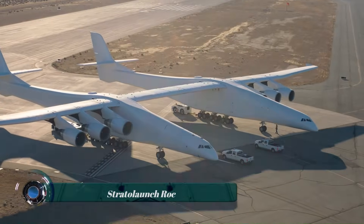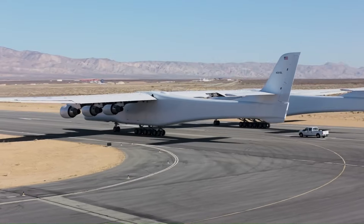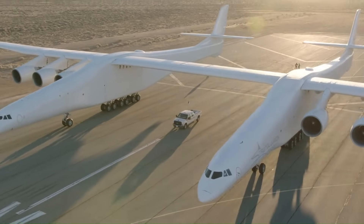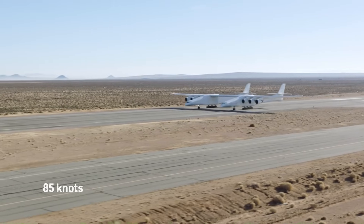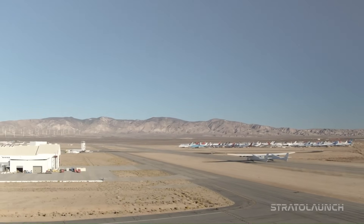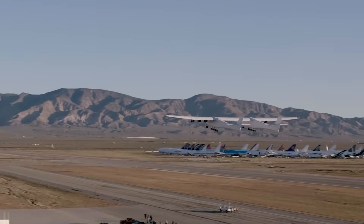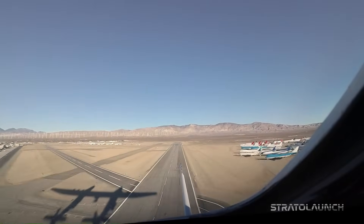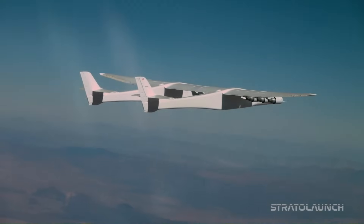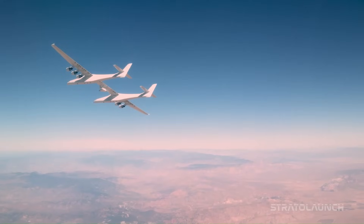The Scaled Composites Model 351 Stratolaunch, also known as ROC, is the world's largest operating aircraft. It was built by Scaled Composites for Stratolaunch Systems to carry air launch-to-orbit rockets. The aircraft was announced in December 2011, rolled out in May 2017, and made its first flight on April 13, 2019, with a wingspan of 385 feet — surpassing the Hughes H-4 Hercules Spruce Goose at 321 feet. The Stratolaunch is capable of carrying a 250-ton payload and has a 590-ton maximum takeoff weight.